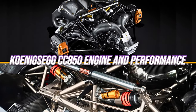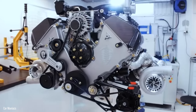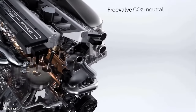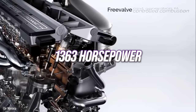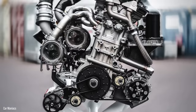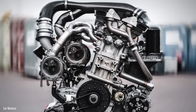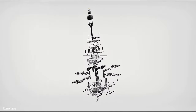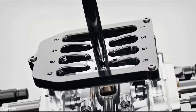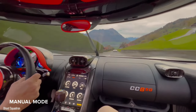The engine driving the Koenigsegg CC850 is the 5.0-liter twin-turbo V8 from the Jesko. It has a flat-plane crankshaft with no flywheel, and it generates 1,363 horsepower at 7,800 RPM on E85 fuel, along with 1,020 pound-feet of torque at 4,800 RPM. The transmission is certainly the most impressive aspect of this vehicle. Rather than being designed to break speed records, it was designed to provide the maximum amount of driver engagement.